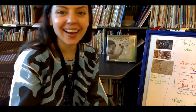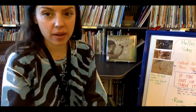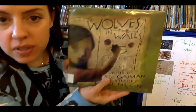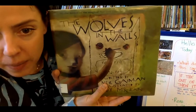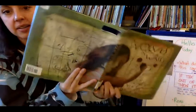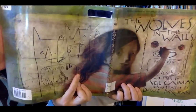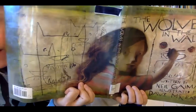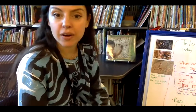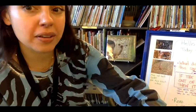Hello everyone! I'm excited to be here today to share one of my favorite spooky books with you. It's called 'The Wolves in the Walls' by Neil Gaiman, and the pictures are by Dave McKean. You can see this girl here — we'll find out more about Lucy in just a moment. She's convinced that there are wolves in the walls of her house, and we'll find out if they're really there or not in just a moment.